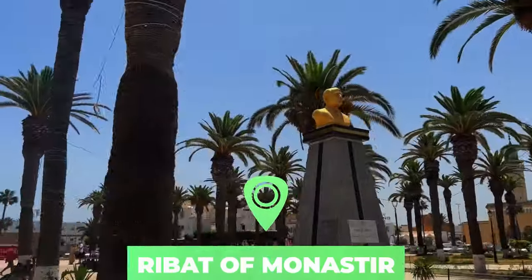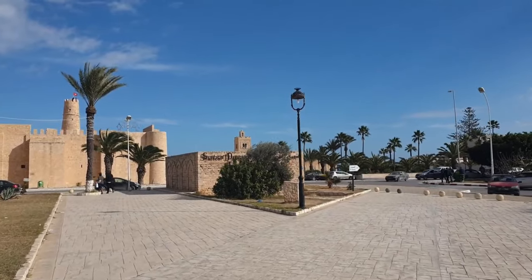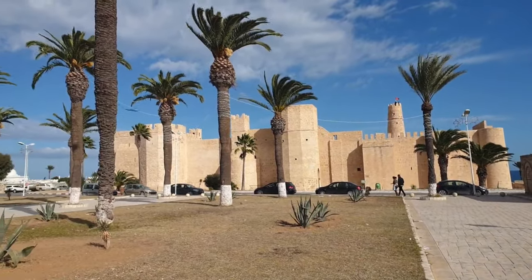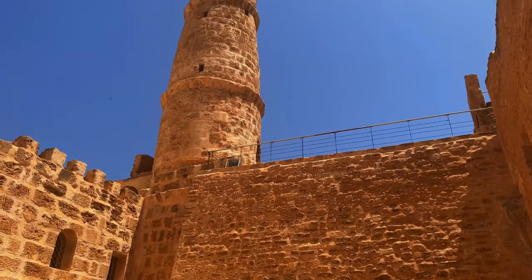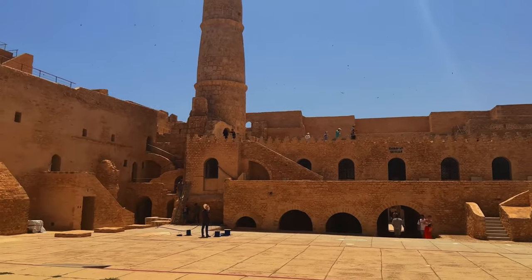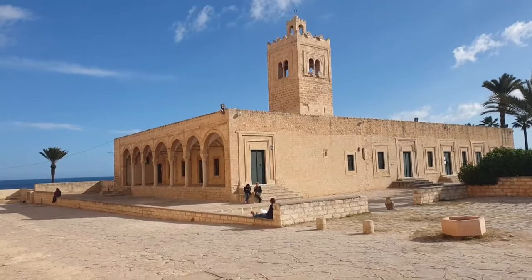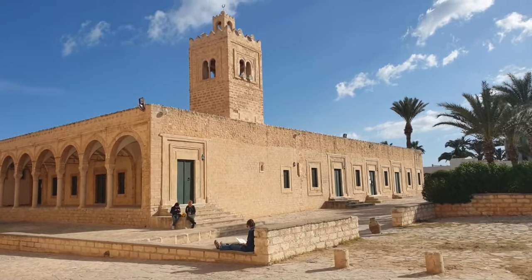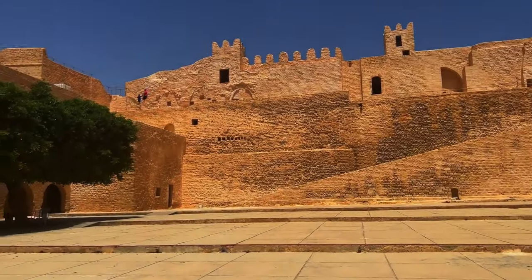Number nine: Ribat of Monastir. One of Tunisia's most recognizable monuments, the Ribat of Monastir was the earliest fortress built in Tunisia during the 8th century Abbasid conquest and one of the earliest in the entirety of North Africa. This sea-fronting fortress is an exceptional example of medieval defensive architecture, with its high crenellated walls, watchtowers, and internal courtyards. For many visitors, the ribat is also famous for its use as a film location, including its starring role in Monty Python's cult classic, Life of Brian.